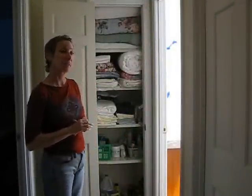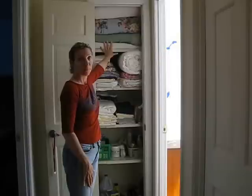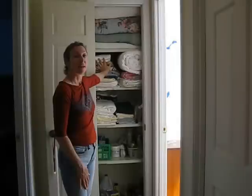Our linen closet is complete. As you can see, I put the bulkier items up on the top shelf. The second shelf has got some blankets, curtains, and rugs.